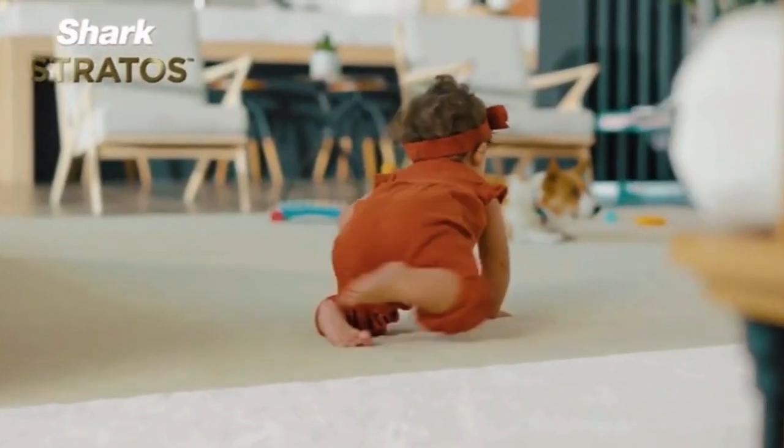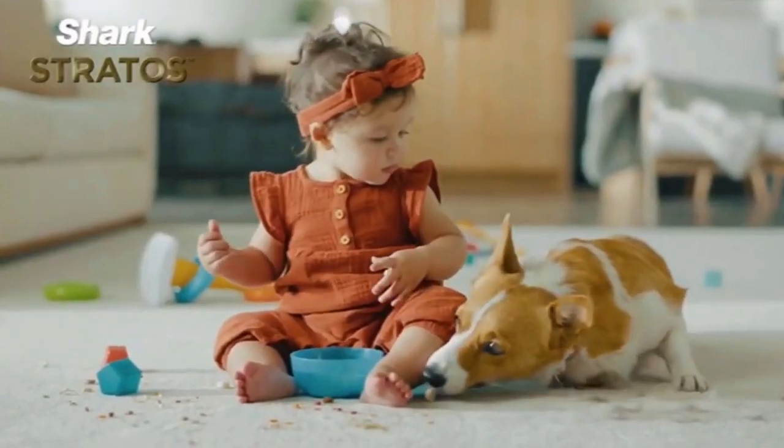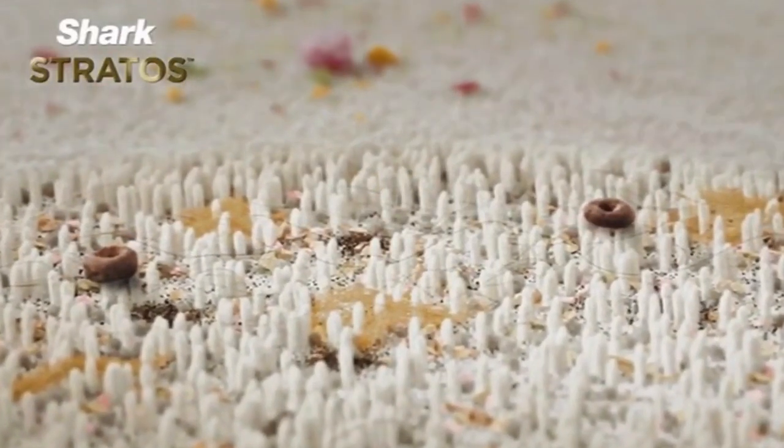Let's be honest, no one makes a mess like these guys. It's not just mess you can see. Dirt, dust, hair, even snacks are hiding deep down.